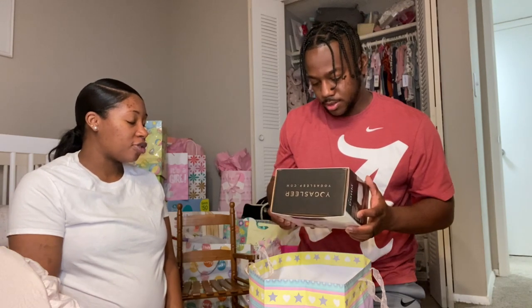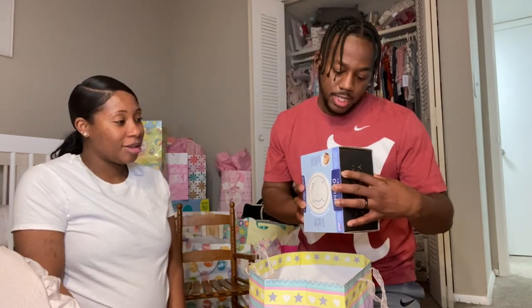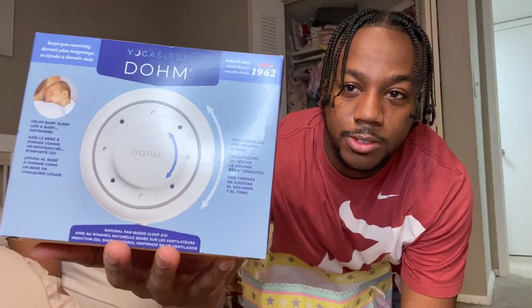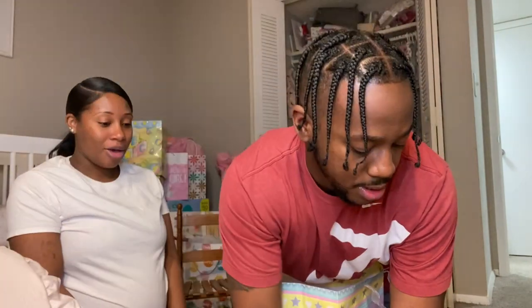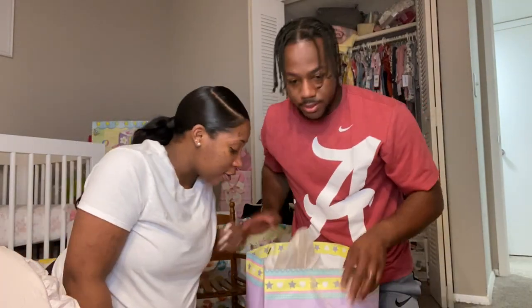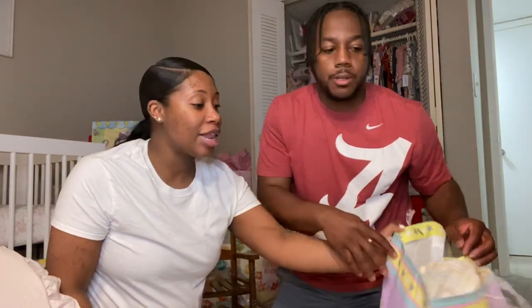They also got a white noise sleep machine. It says 'Take control of your sleep — white noise to allow your baby to sleep all night.' That's pretty nice, I'm probably gonna use this for sure every night! Thank you Brie and Nova.